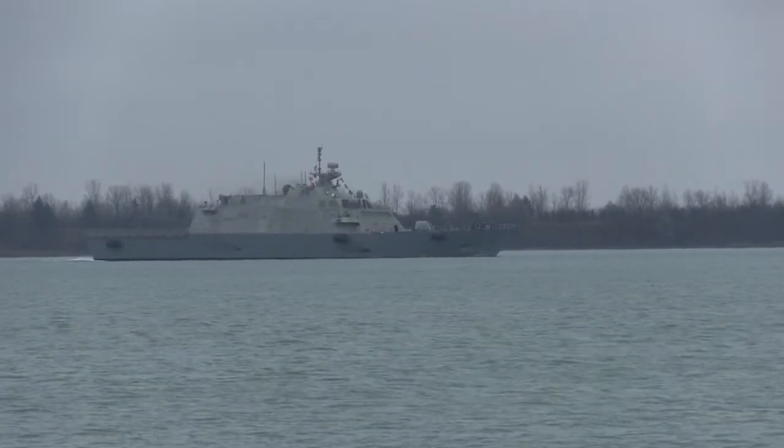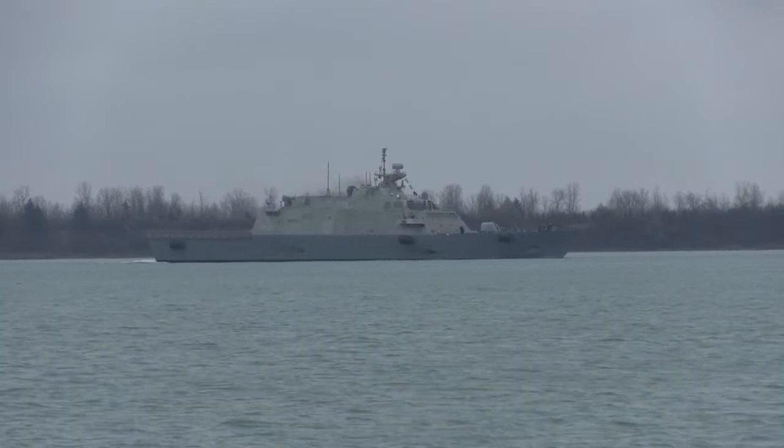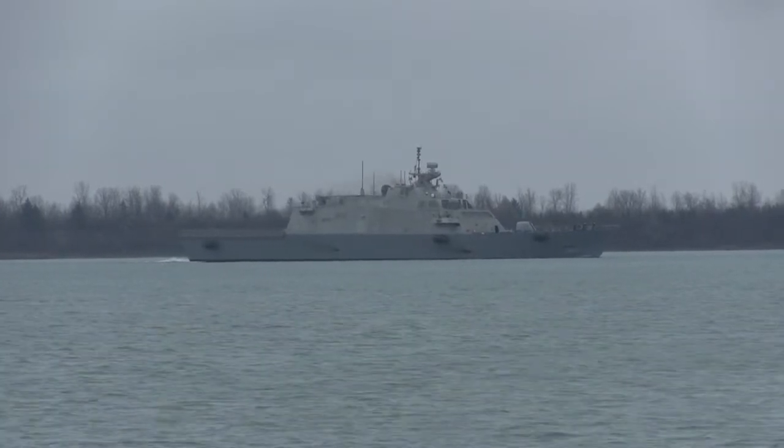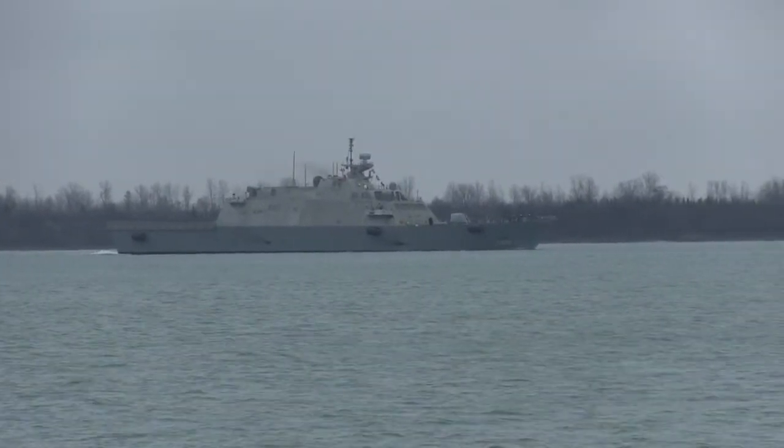She's moving along pretty good there — doing 10 knots. Not a he, it's a she actually. All ships should have female names.